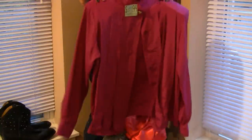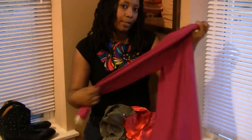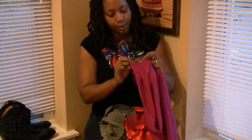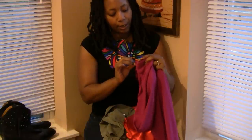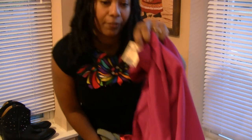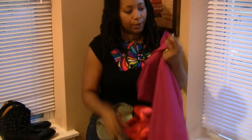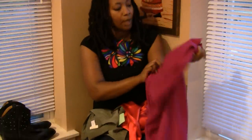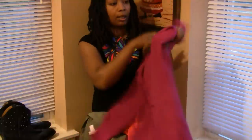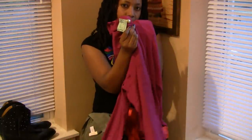The first one is an Ann Klein — dead stock I believe, or someone just put it in their closet and never wore it. It was $60 originally, marked down to $44 and then to $32 at Marshall Fields, which is no longer around. I paid $6 for it and I really like the color. It has cute button detail in the front.